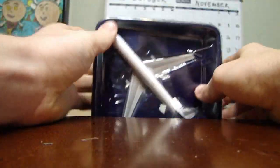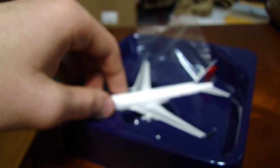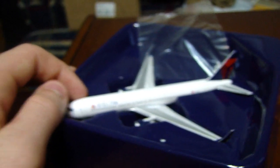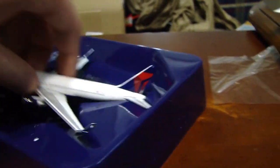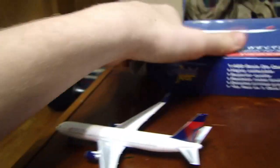You have to take out this strap right here, and these are actually quite challenging — you really don't want to damage the model. Here's the model in the stand. Just let it focus for a little bit. Then I take the model out and put it on the box.